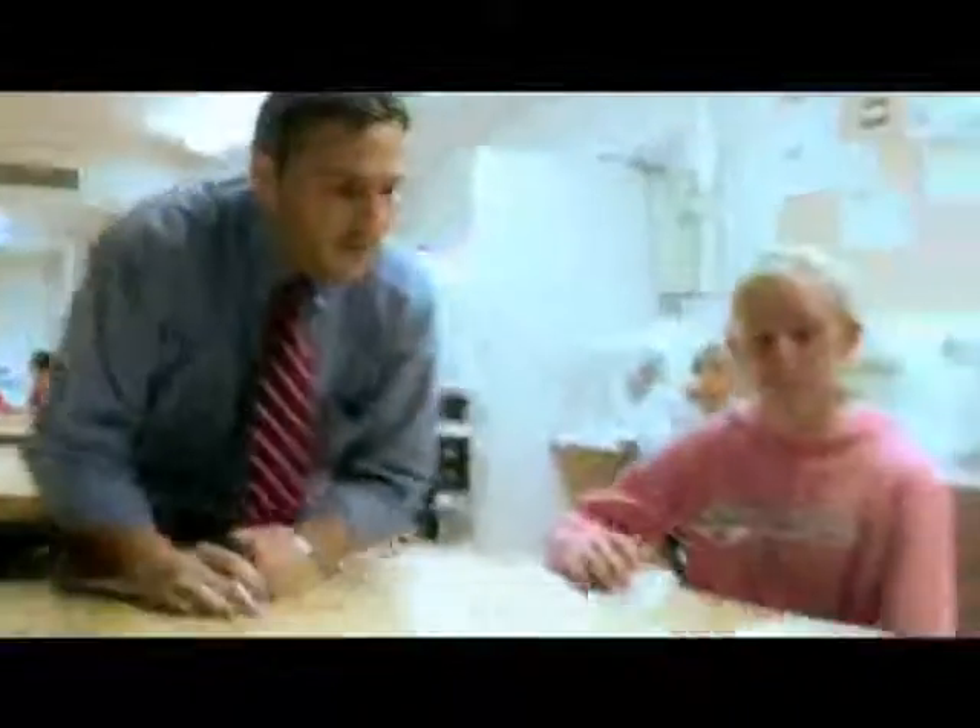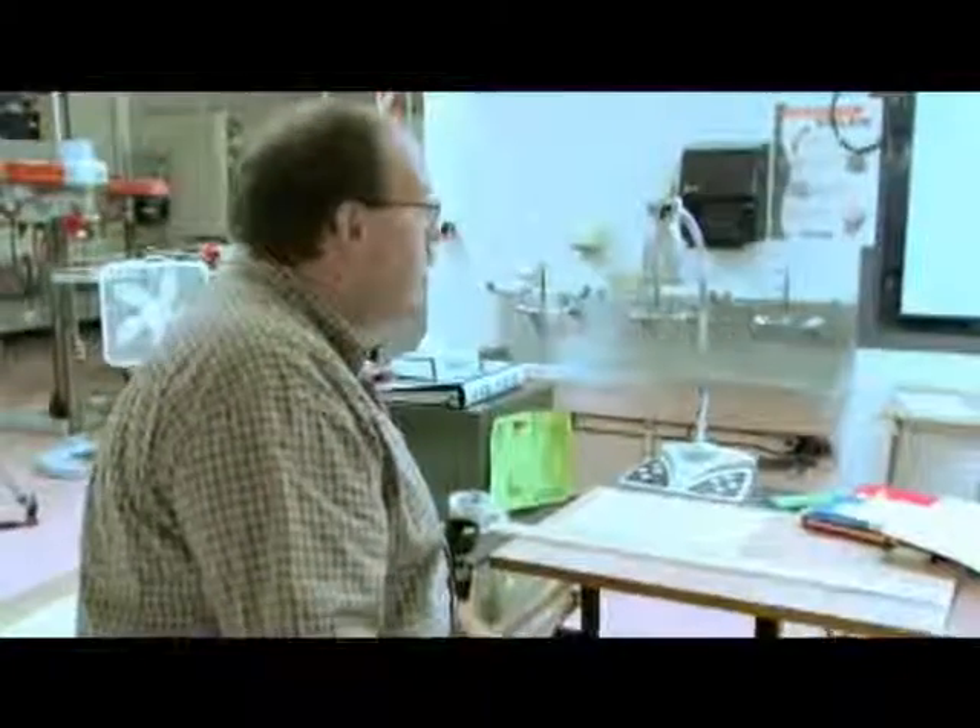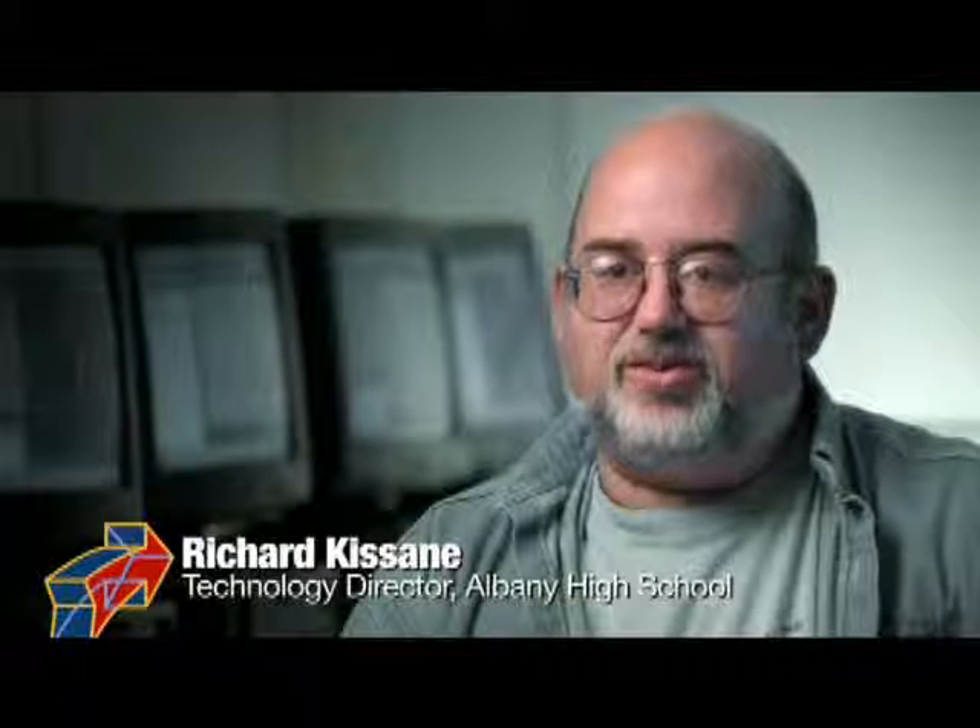One of the attributes of this program that I take such personal pride in is the quality of the teachers that have participated in our professional development. I've been here at Albany High School for 22 years now. Five years ago we started looking at Project Lead the Way. All the students enjoy Project Lead the Way because there is that hands-on element.